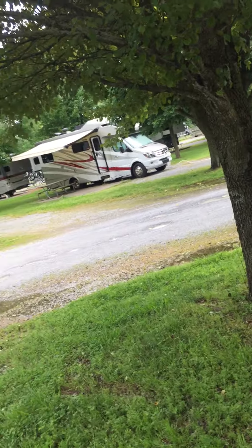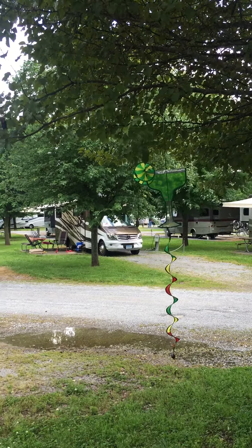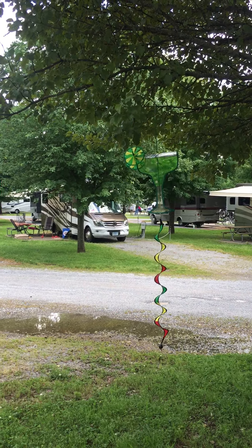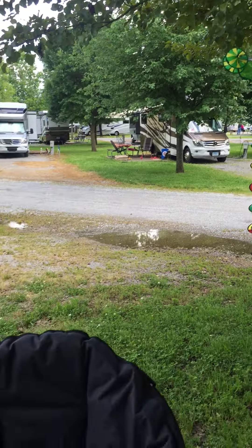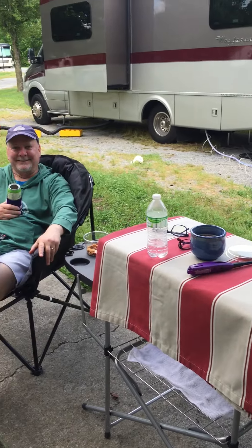We're making a little video. We're on our second RV trip. We're in Sevierville, Tennessee — we don't even know how to say it — but it's where Dolly Parton's from, so we like that.